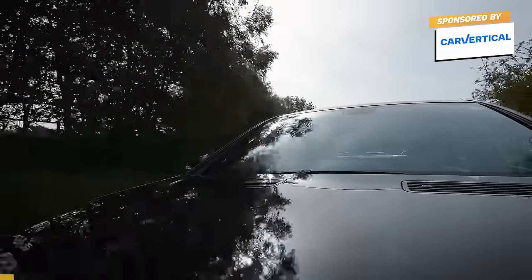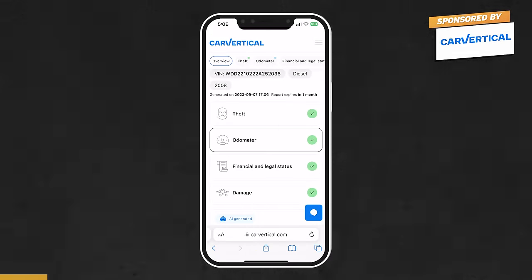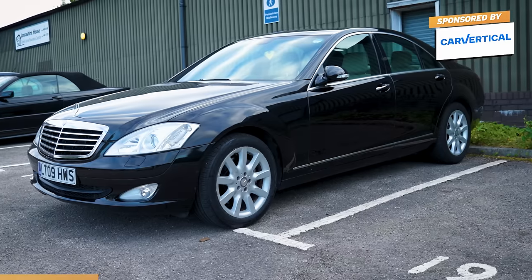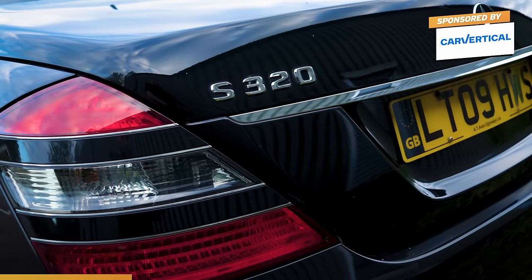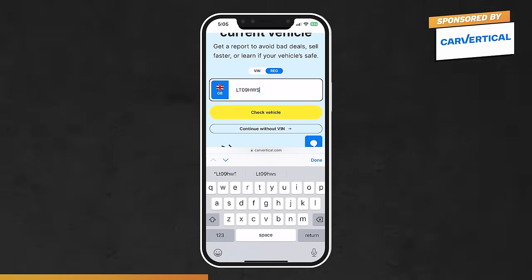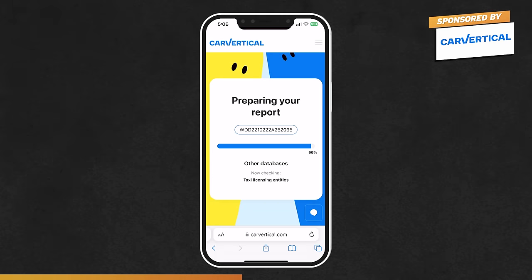As always, before I agree to buy it, I checked it out using CarVertical, and as you can see, it's never been stolen, never had a mileage rollback, there's no outstanding finance, and it's never been involved in a recorded accident. It's really important that you do one of these checks before you hand over any cash for a used car or motorbike. It isn't expensive, it doesn't take long, and it can stop you buying a car with a hidden past. All you do is go to CarVertical.com, type in the reg or the VIN — in this case we know it's Lima Tango 09, Hotel Whisky Sierra — then Check Vehicle, and it checks hundreds of millions of cars across dozens of countries' databases. It's a really thorough check.